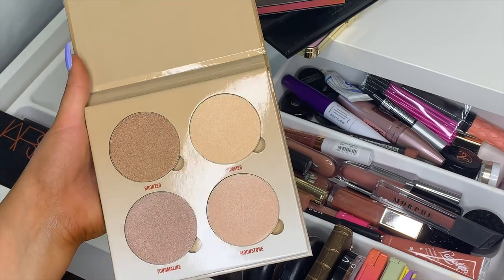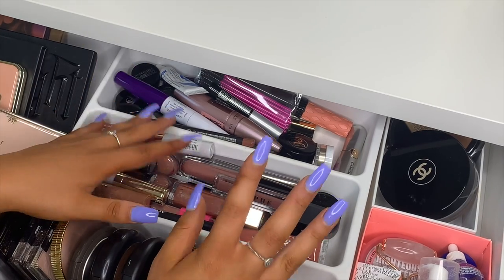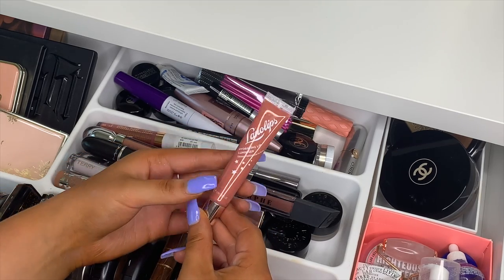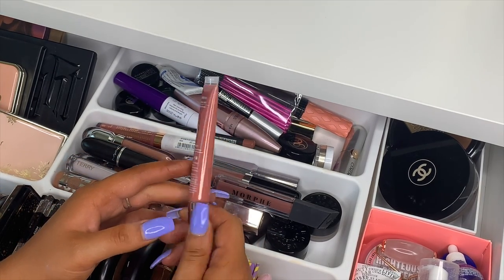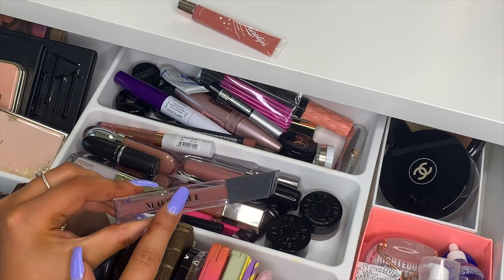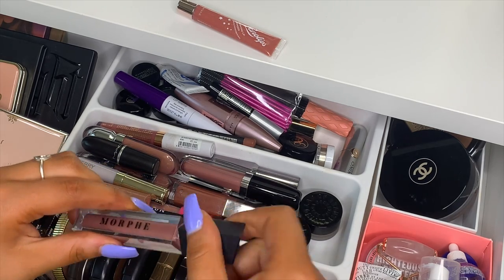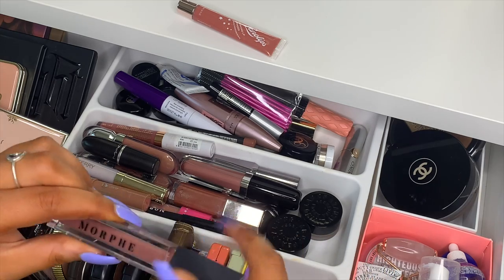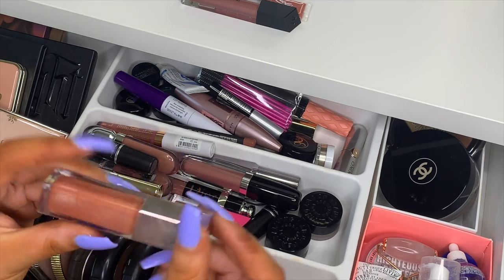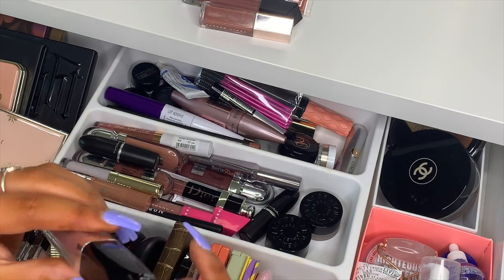Last but not least I have the Anastasia Beverly Hills Sun Dipped Glow Kit — absolutely gorgeous shades. Now over here are my most-used lip products. I have a Lano Lips hydrating lip gloss, then a Morphe lip gloss — so affordable and amazing — and the Fenty Gloss Bomb in Fenty Glow, which is really great.